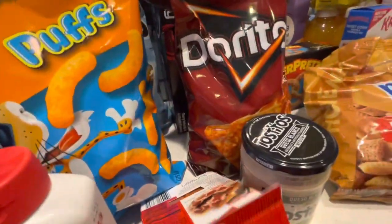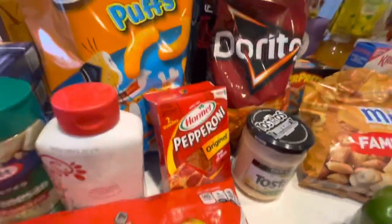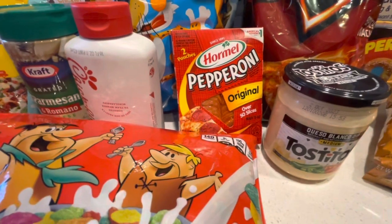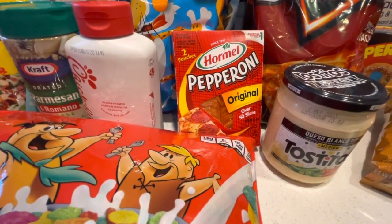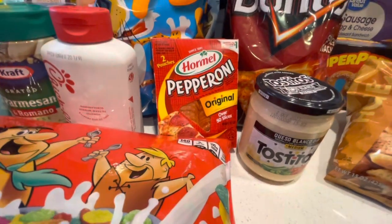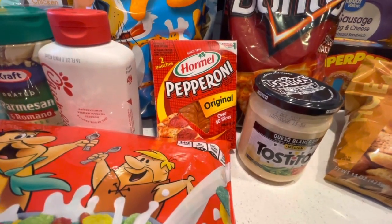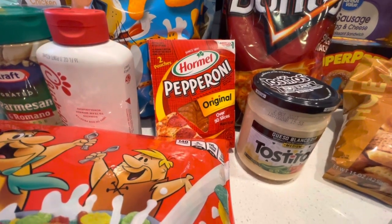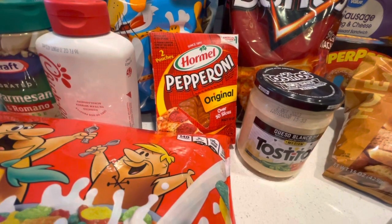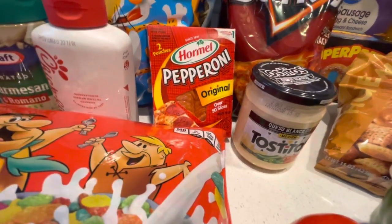And then I have pepperoni. This is nice to have in the pantry because I like to put this on pizza. Sometimes we put it on tortillas — we make homemade little snack pizzas — and sometimes he even puts these in like an egg roll almost, but for pizza. So they're really good. They like to use these in a lot of different things.